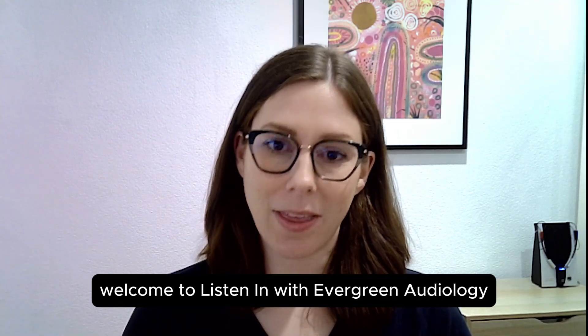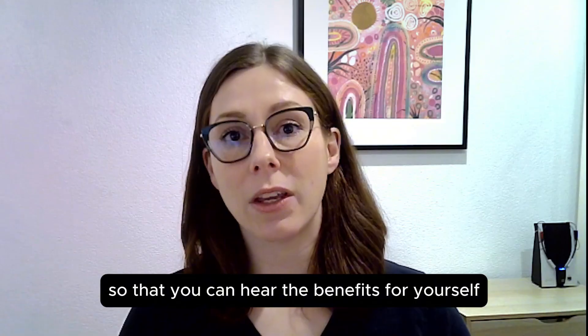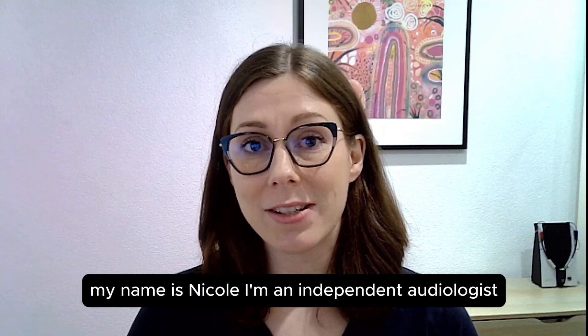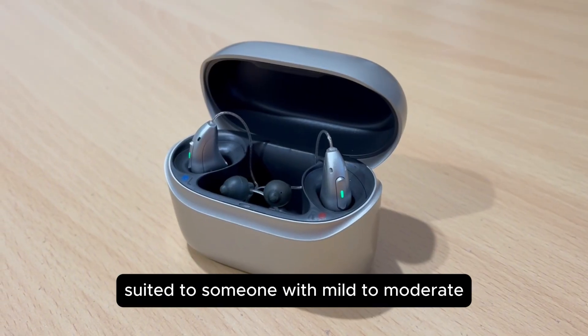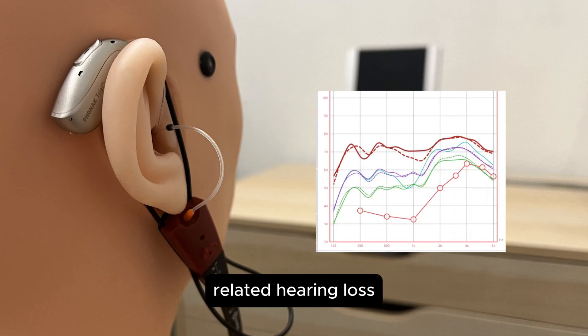Welcome to Listen In with Evergreen Audiology, where we record demos of real hearing aids so that you can hear the benefits for yourself. My name is Nicole, I'm an independent audiologist and founder of Evergreen Audiology in Perth, Western Australia. I have set up a pair of hearing aids suited to someone with mild to moderate high frequency hearing loss, which is very common for someone with age-related hearing loss.